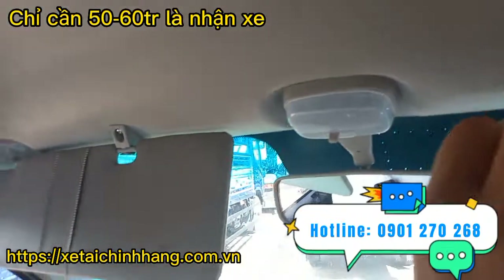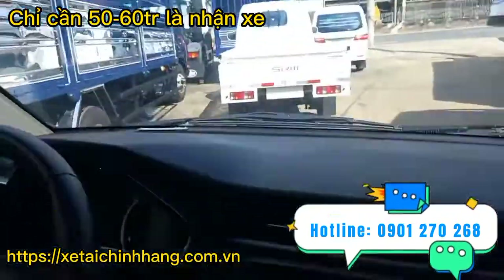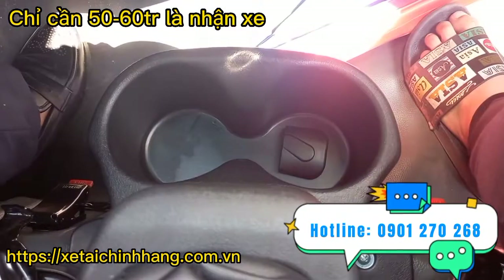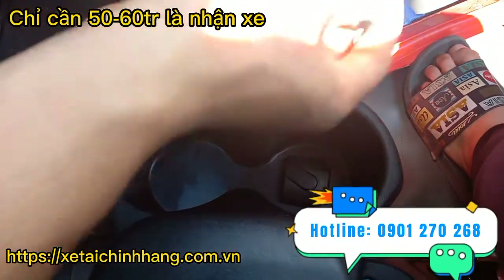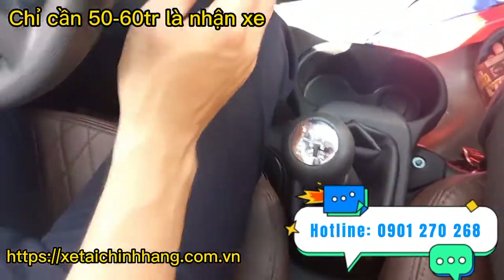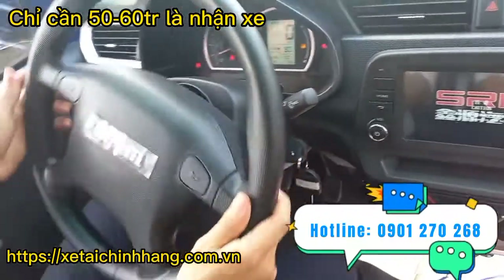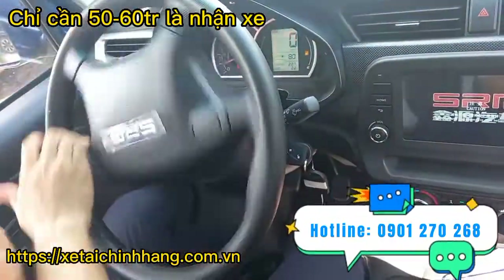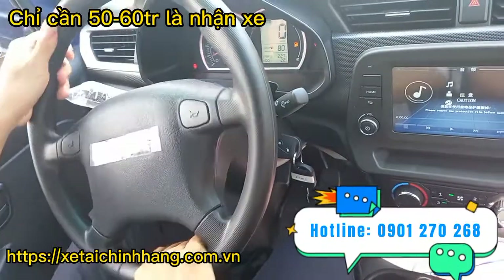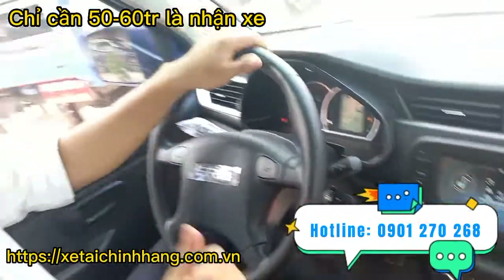Phía trên có thiết kế tấm chắn nắng đầy đủ cùng gương và đèn. Có hộc để đồ rất tiện lợi, phía dưới còn thiết kế thêm hai hộc để nước. Hộp số là 5 số tiến và 1 số lùi. Máy đề rất nhẹ nhàng và chạy rất êm. Xe được trang bị hệ thống phanh ABS.